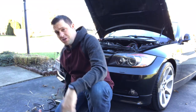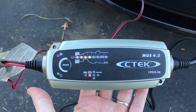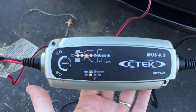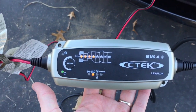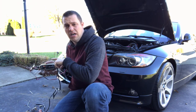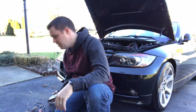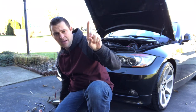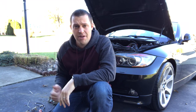The trickle charger that I'm using is by CTEK. This CTEK trickle charger works great — CTEK is used by a lot of manufacturers for their battery chargers and that kind of stuff. I have a video going into this and just how to use it on my BMW, which I will post up at the top, so go ahead and check out that video to see more about the CTEK battery charger.